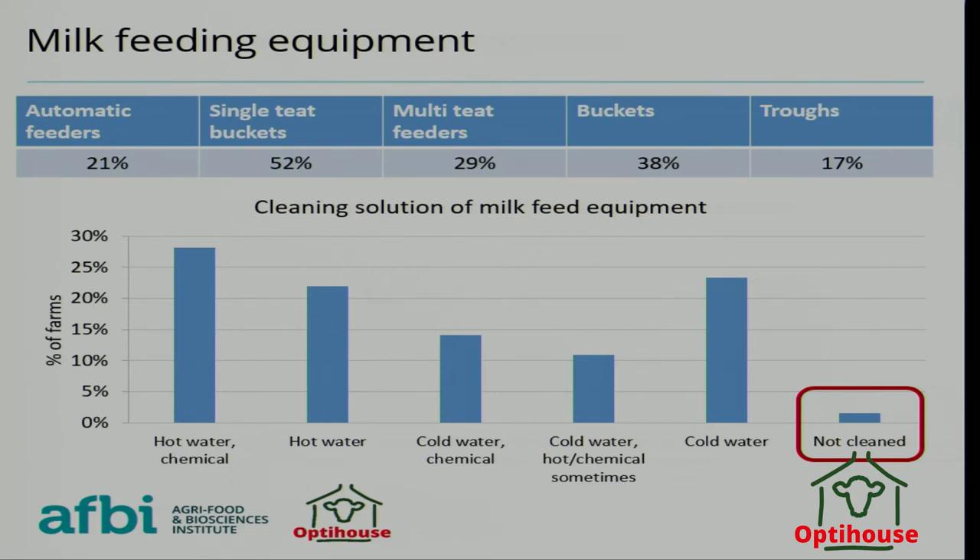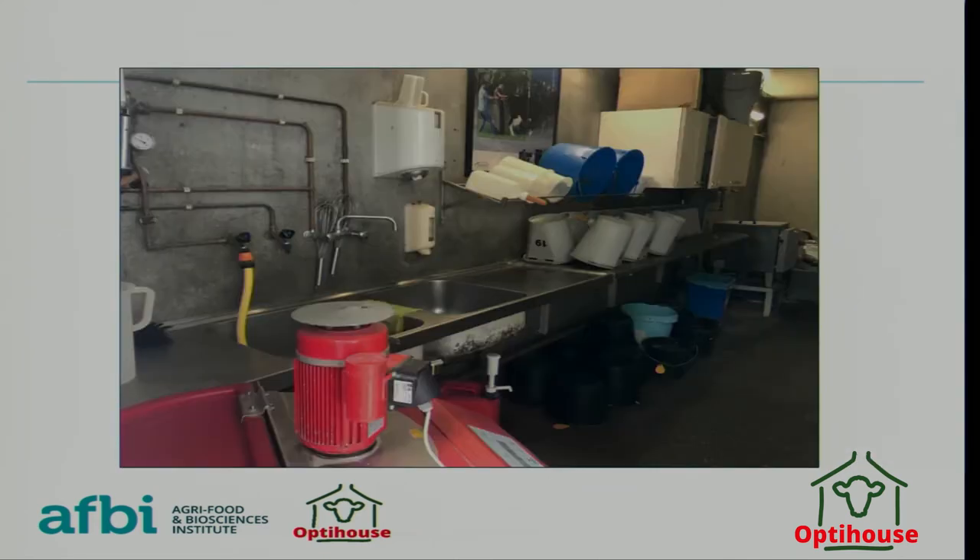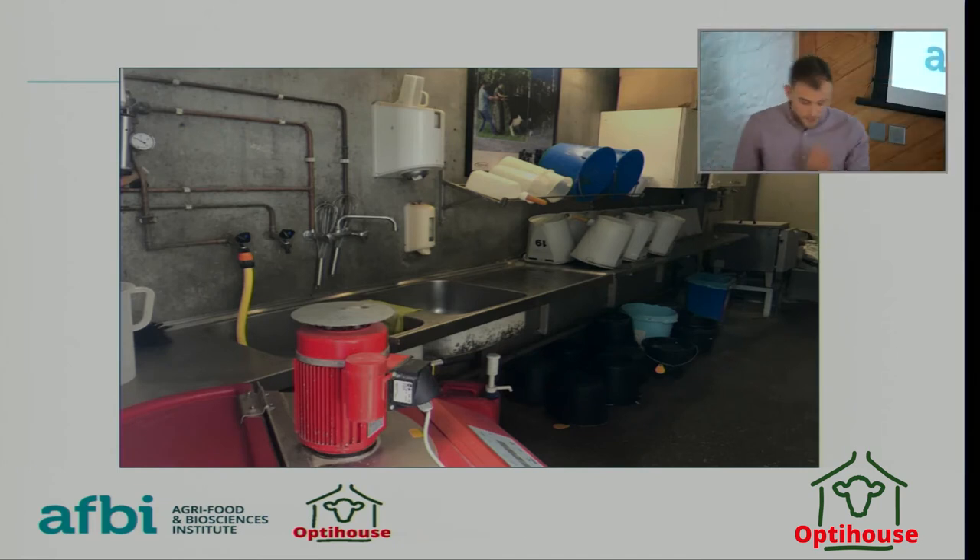It's very important that feeding equipment is being cleaned regularly and properly. In terms of designated cleaning and drying areas, 35% had a designated cleaning area and 23% had a designated drying area — the idea of a calf kitchen with access to hot and cold water for proper cleaning, and drying areas away from the calves to prevent contamination between feeds.